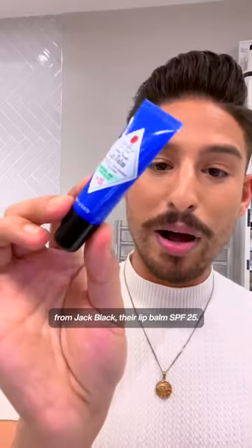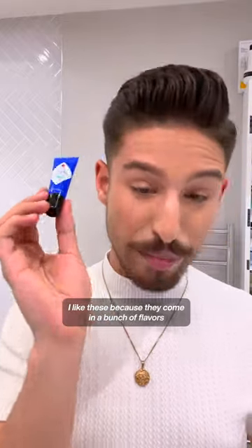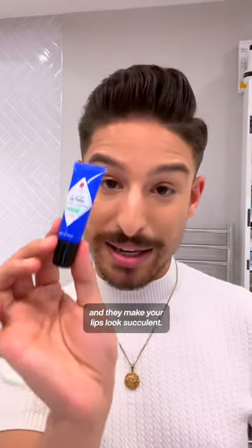If you want a juicy, glossy lip, from Jack Black, their Lip Balm SPF 25. I like these because they come in a bunch of flavors and they make your lips look succulent.